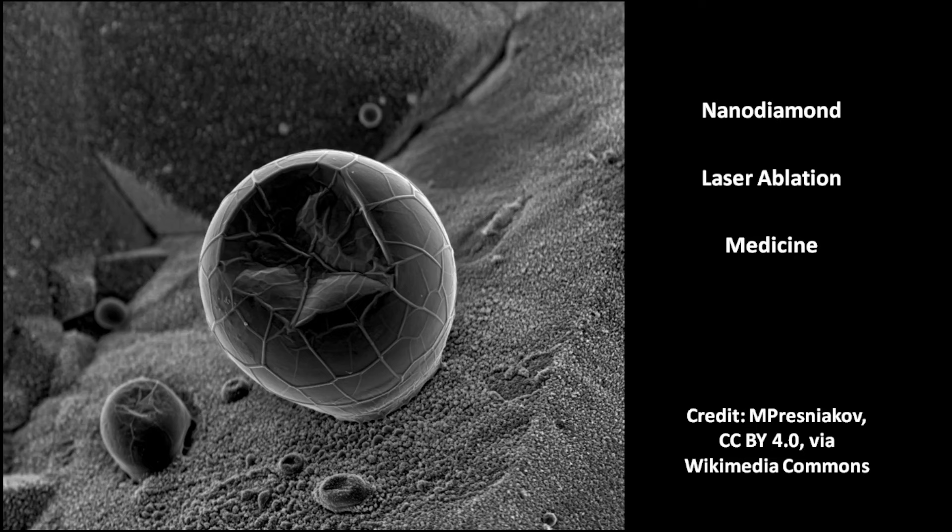These are nano diamonds from laser ablation. They are interesting for medical applications, for polishes, as catalysts, and for skin care products.